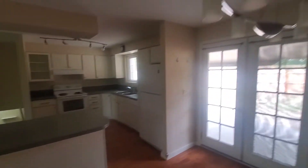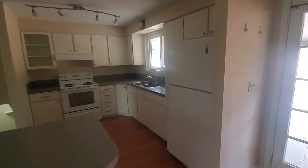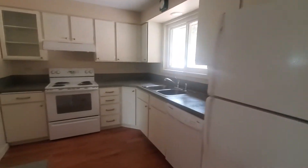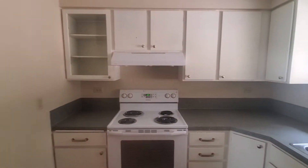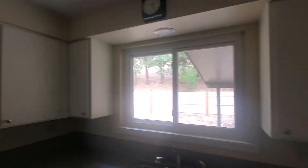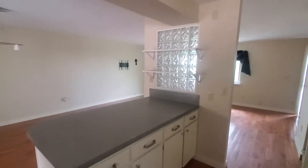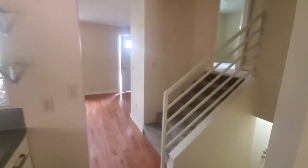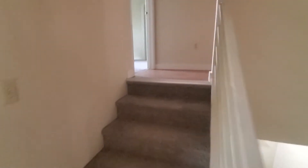Nice light fixture, mini split off to the right. In the kitchen: fridge, dishwasher, stove, range hood, overhead light, and window units. The countertops appear to be Formica, with plenty of storage on the back side. Both of these units have downstairs and upstairs levels.